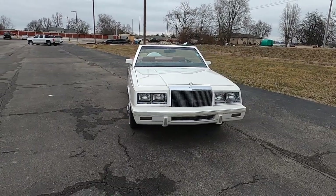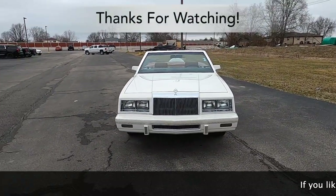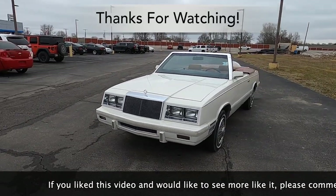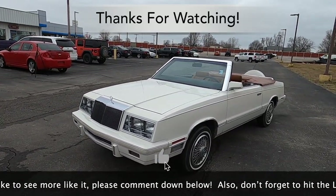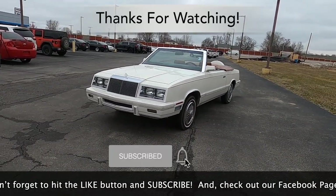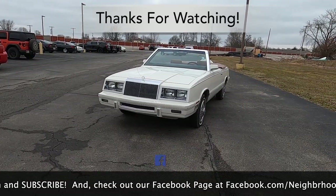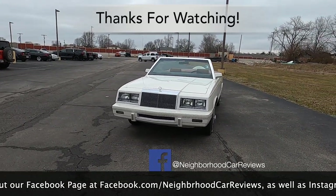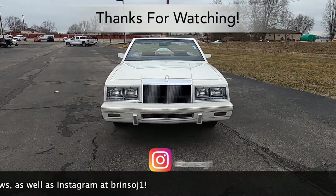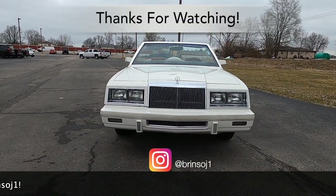And that does conclude our in-depth walk-around review of the 1982 Chrysler LeBaron Mark Cross Edition. We hope you found the review informative. Please comment down below, hit the like button and subscribe. Check out our Facebook page at facebook.com/neighborhoodcarreviews and our Instagram at brensoj1. As always, thanks for watching.